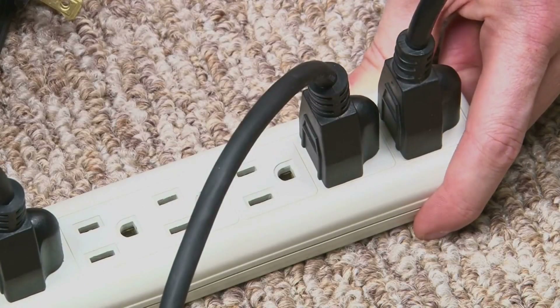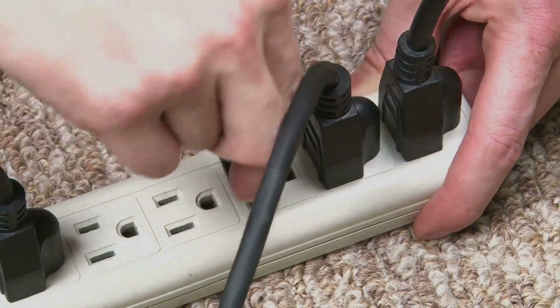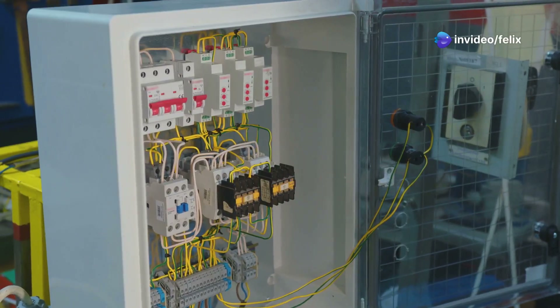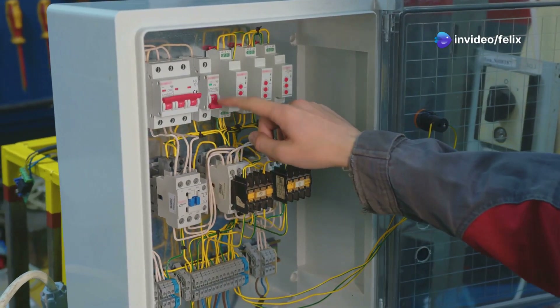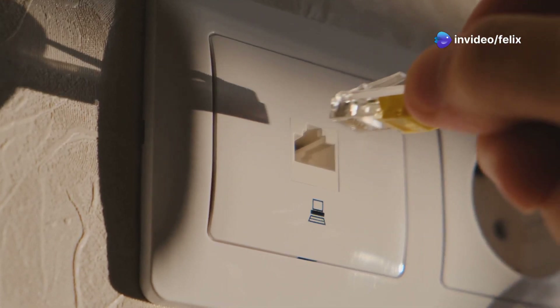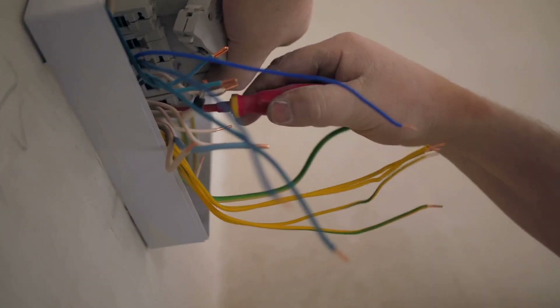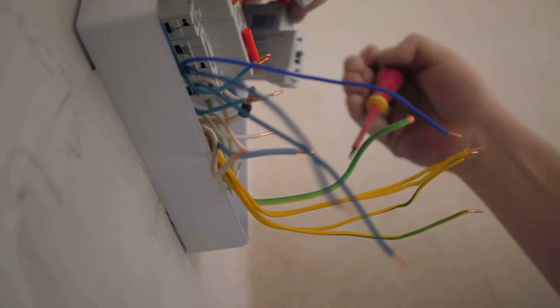Step one: unplug devices from the tripped circuit. Step two: find your breaker box and locate the flipped breaker. Step three: fully switch it off, then on to reset it. Step four: plug devices back in one by one to see if one is faulty.